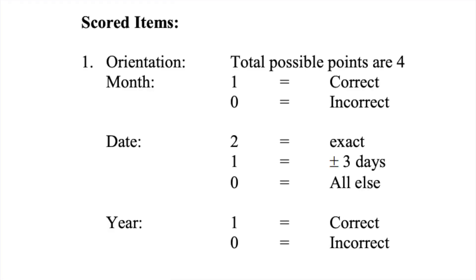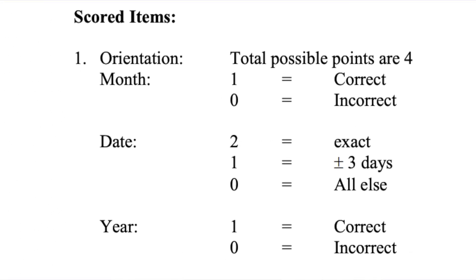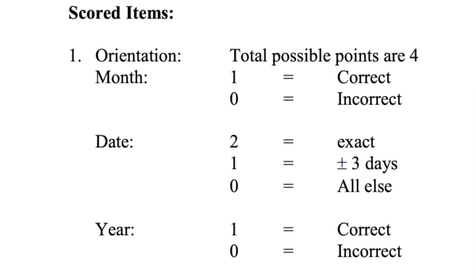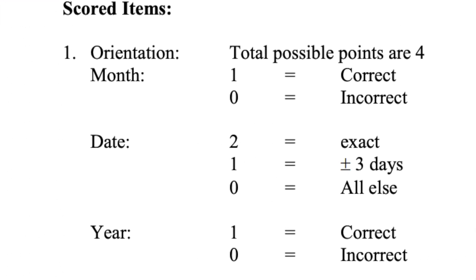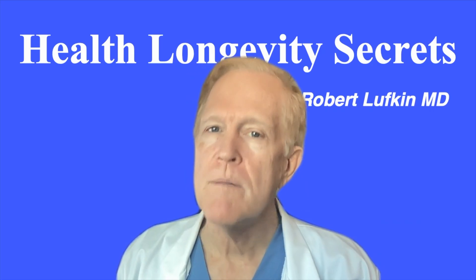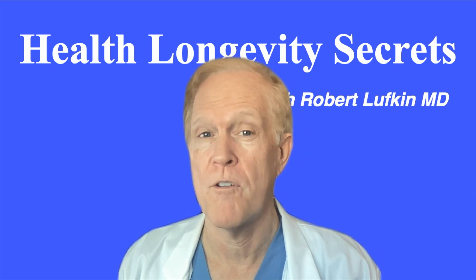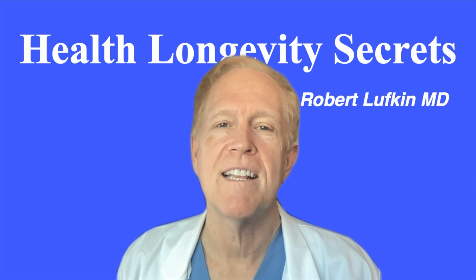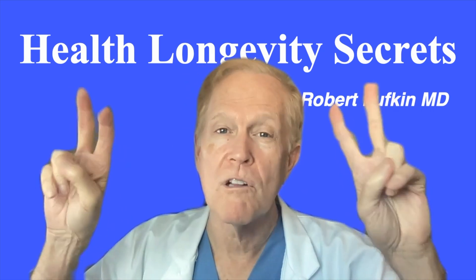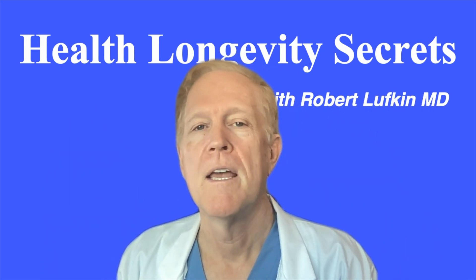Next, scoring. For scoring, the ideal method is to have someone else score the exam who is trained in interpretation. But in reality, if needed, you can score it for yourself. You need to be careful of bias if you score this test yourself — for example, someone might say that the answer was close enough because they don't want to get a bad score.